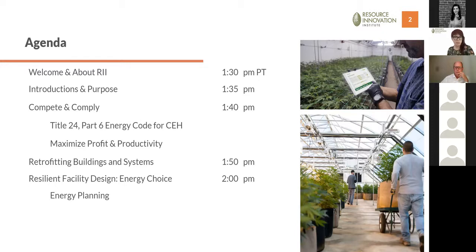Today is a two-hour workshop — a great time to ask as many questions as you have and dive deep into a number of topics. This is the first of a four-part workshop series; the three workshops after this are focused on distinct ways of cultivation: sun-grown, greenhouse, and indoor. Today we'll address higher-level concepts as well as things that concern all types of cultivators — upcoming energy code changes in Title 24, maximizing profit and productivity while achieving efficiency, thoughts about retrofitting buildings and systems, choosing energy sources, and how to plan and manage demand.